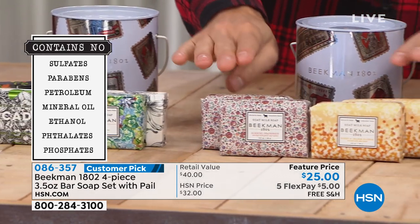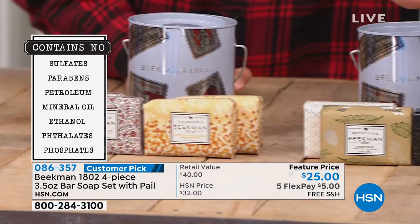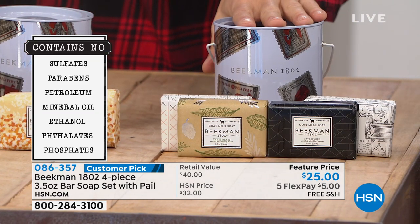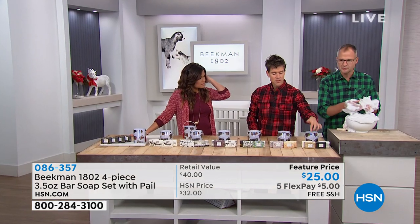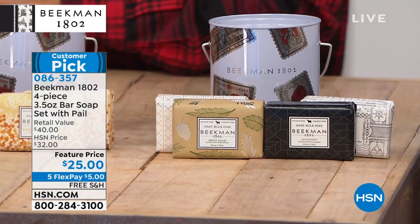We also have the Citrus set with two Honey Orange Blossom and two Honey Grapefruit. Finally, the Fresh set is great for men or women — perfect as a Thanksgiving hostess gift for a couple sharing it. It has Dave's Forth, Sweet Grass, White Water, and Oak Moss, making it a great gender-neutral option.